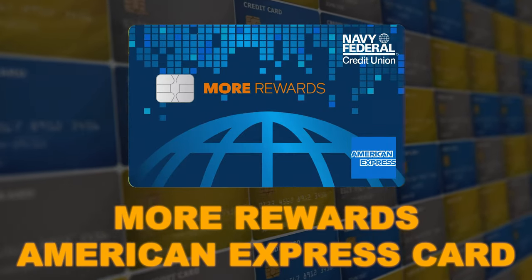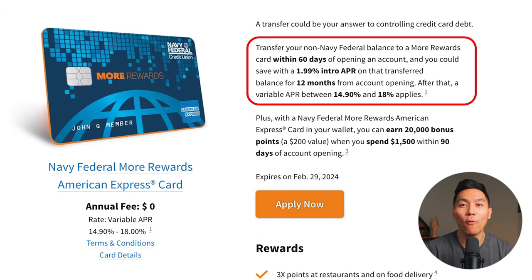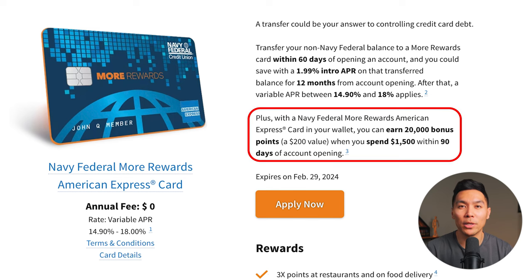Next, we have the More Rewards American Express card. Currently, you can get an intro offer of 1.99% for 12 months on balance transfers, and after that it's variable — very similar to the Cash Rewards card. Plus, you can earn 20,000 bonus points, equal to $200 in value, when you spend $1,500 within 90 days of account opening. The key difference is that you earn points rather than cash back.